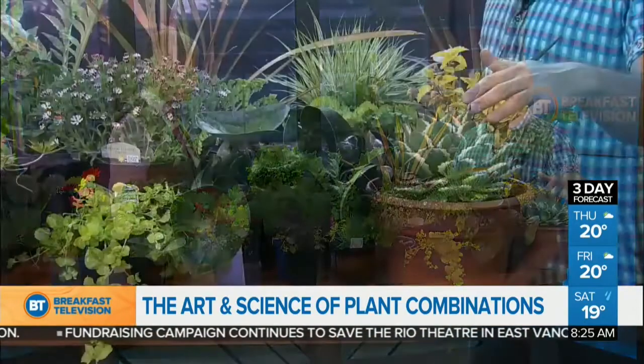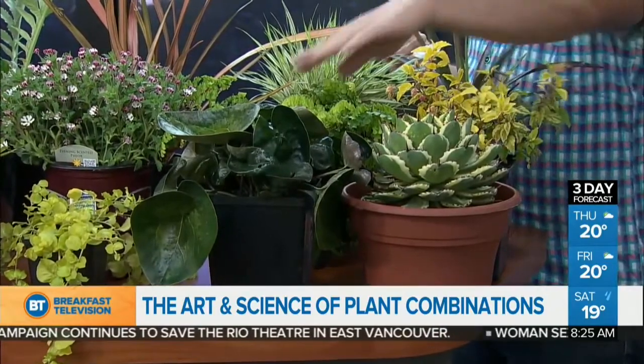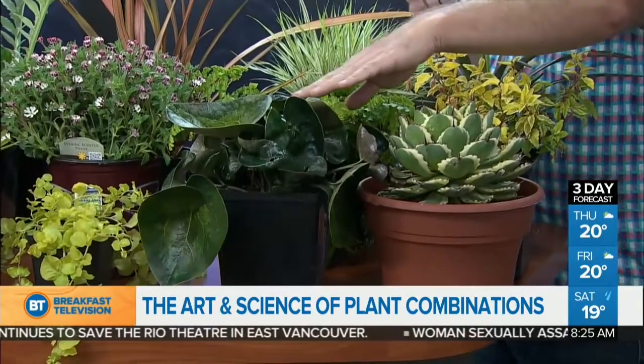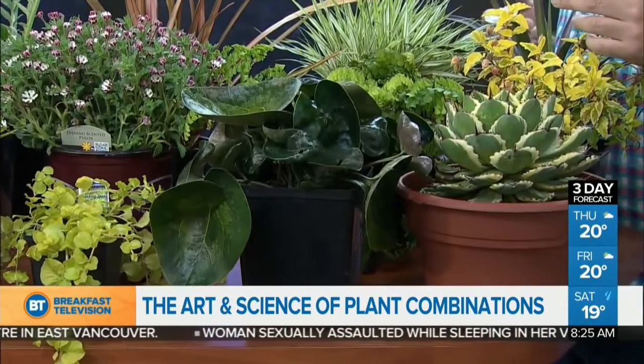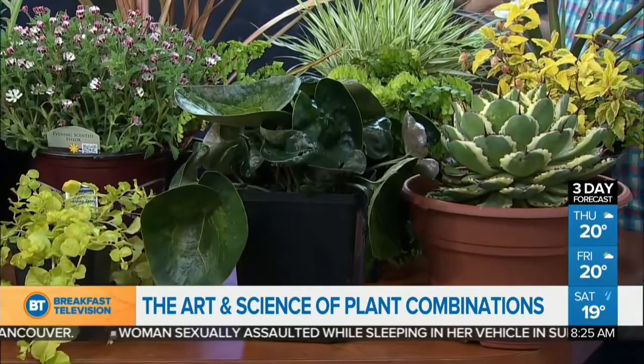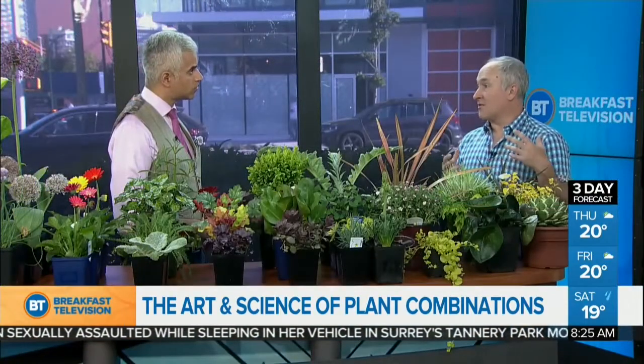We need to give them those conditions for them to be successful. This agave, for instance, comes from desert areas, so it's going to want hot, dry, sunny spots. Whereas this shade plant is going to want a shady, rich, moist soil and not to be in blazing sun all day. So we want to give them those conditions.